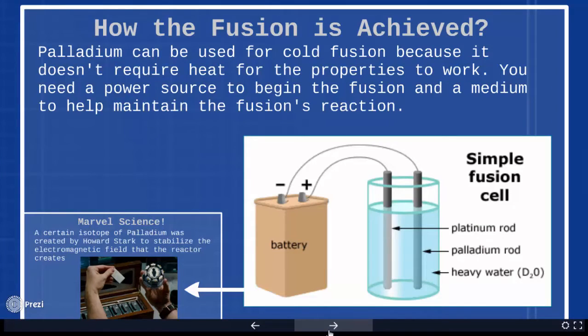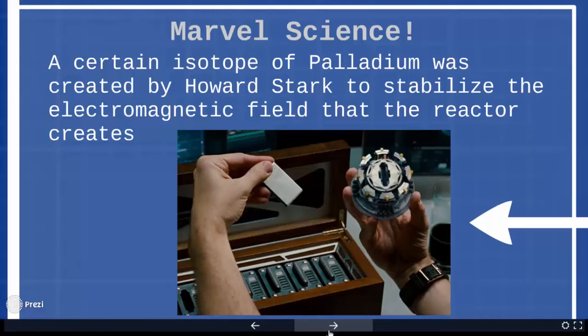But how does cold fusion work? Well, palladium can be used for cold fusion because it doesn't require heat for the properties to work. You need a power source and a medium to help maintain the reaction, but that's basically it. Plus, you need a certain type of isotope of palladium in order to make the reactor work.